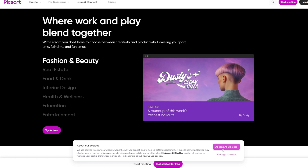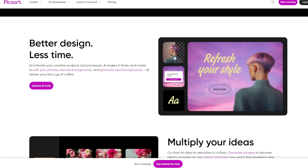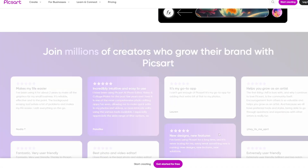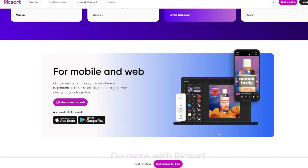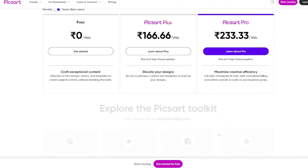Key features: AI Background remover — isolate subjects or change backgrounds in seconds. One-tap enhancements — apply filters and effects instantly for beautiful results. Collage Maker — use AI to generate custom collages with creative layouts. Text and Stickers — add captions, stickers, and overlays to your images. Video Editing Tools — create engaging videos with transitions and effects alongside your photo edits.